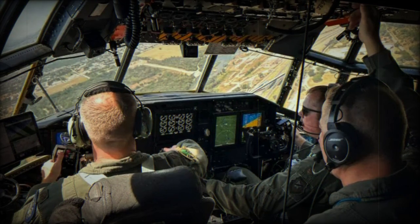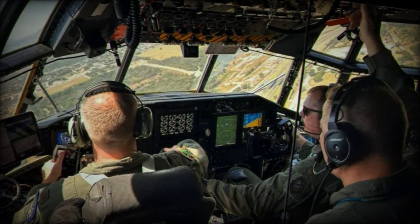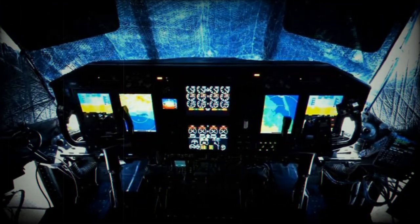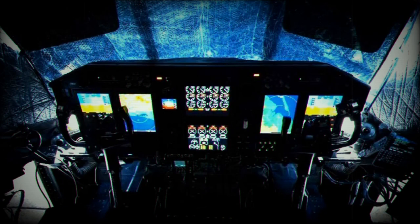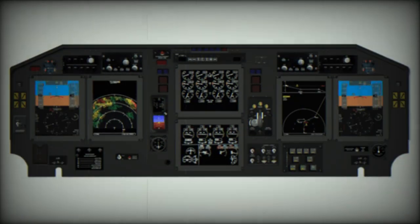The U.S. Air Force Reserve Command's C-130H fleet began the transition from analog to digital recently, with testing beginning on a major upgrade of the aircraft's avionics system. The update, called Avionics Modernization Program Increment 2, is a significant improvement to the almost 60-year-old aircraft's avionics and navigation systems.